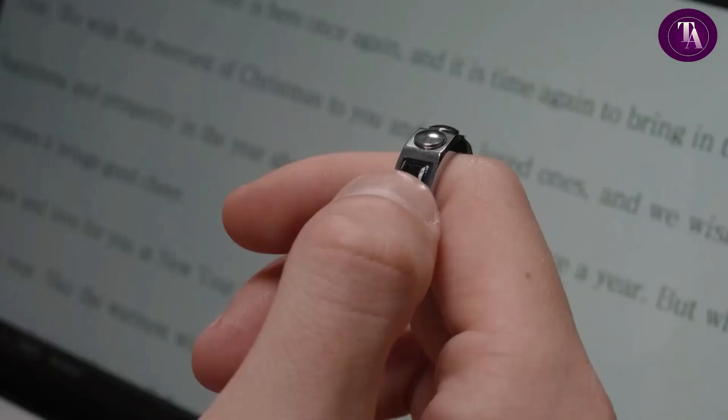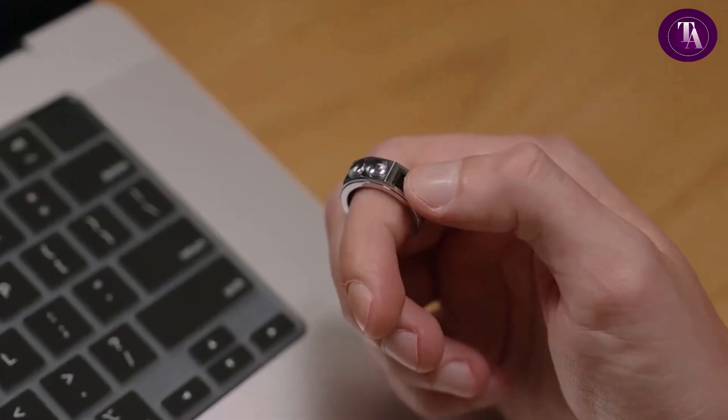Perfect for those seeking a futuristic alternative to standard mice, the Ring Mouse blends style, comfort, and functionality in a tiny innovative package.